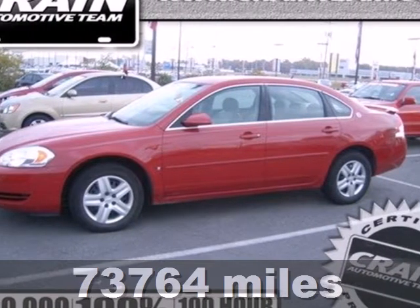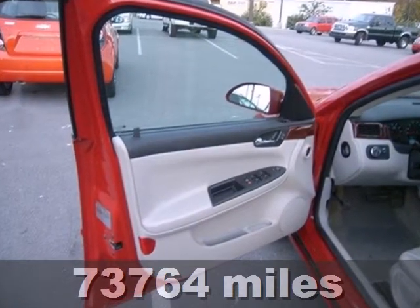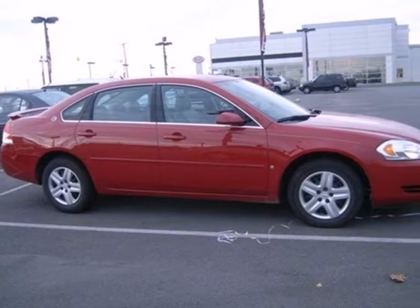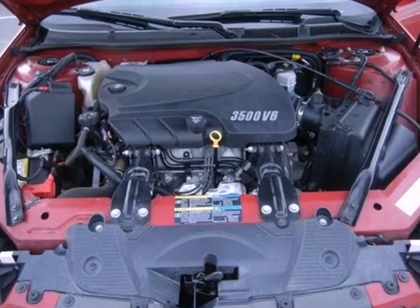It's a 2007 Chevrolet Impala. Consider the convenience of OnStar Emergency SOS, comfortable seating for 5, keyless entry, an 8-way power driver's seat, and multi-speaker stereo system with a CD player. It also comes with power door locks and dual-zone air conditioning.